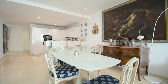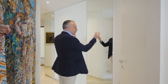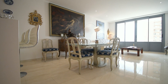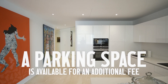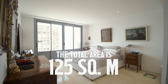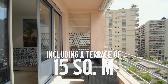Back into the apartment and the hallway. By the entrance we have a service room with a washing machine and dryer. A cellar is included in the apartment's price, and a parking space in the building next door is available for an additional fee. The total area of the apartment is 125 square meters, including a terrace of 15 square meters.